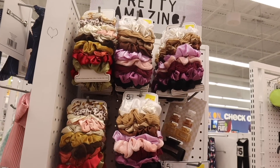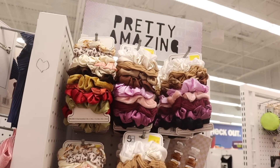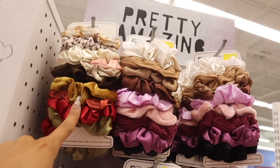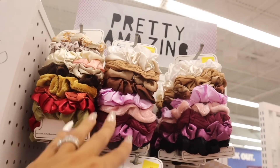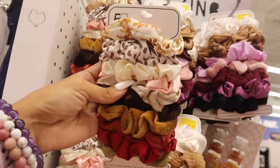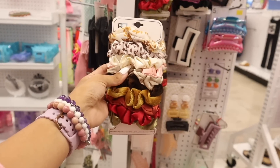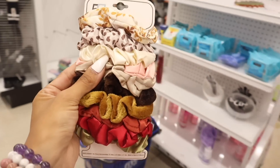I cannot believe this — they finally have new scrunchie sets out! One for me and one for you. You get fuzzy ones and silk ones in one set, and the next one has a few fuzzy ones plus metallic and regular ones. I'm super excited — honestly the best deal from Five Below.